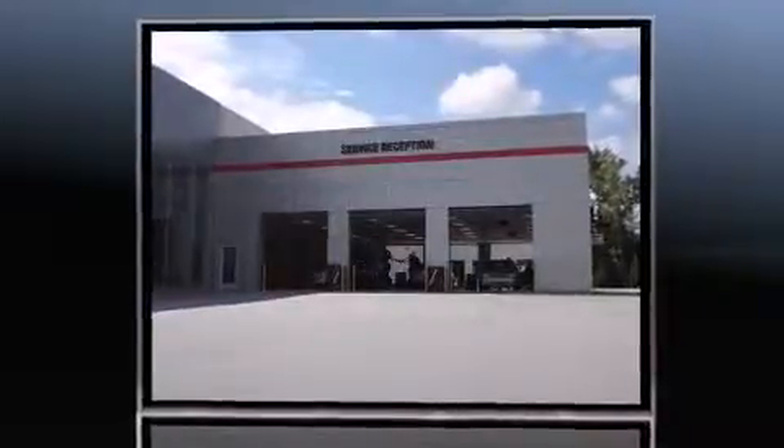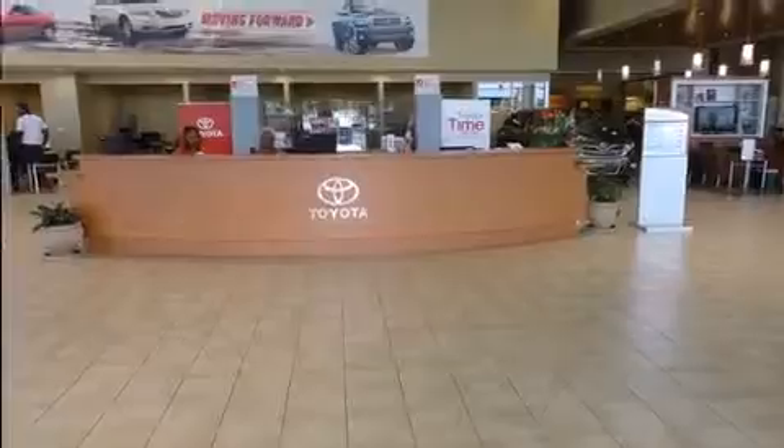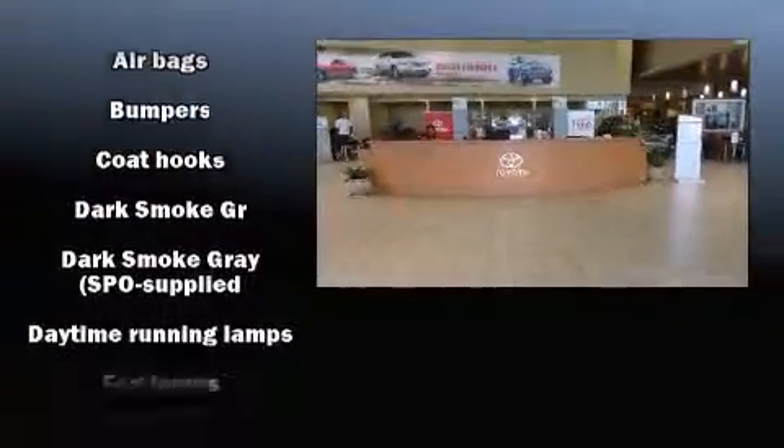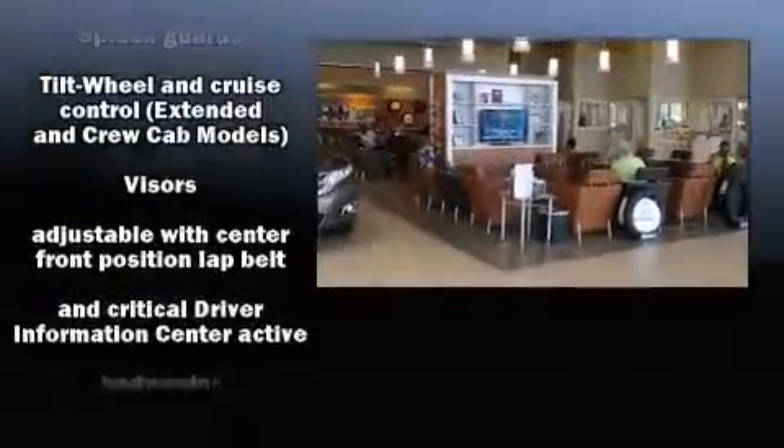Additional features include front fog lights, skid plates, and cruise control. You and your passengers will enjoy the stereo system, which includes a CD player with AM/FM radio and six speakers, providing excellent sound throughout the cabin.